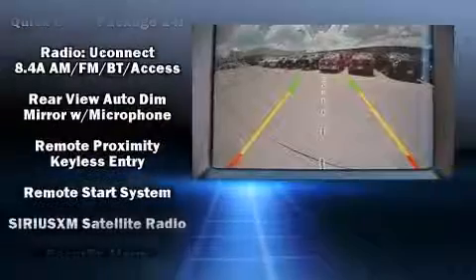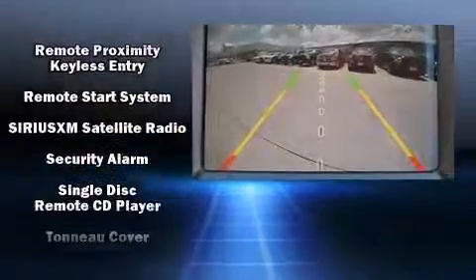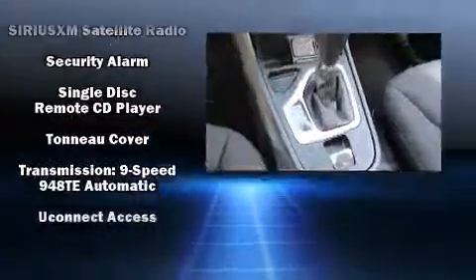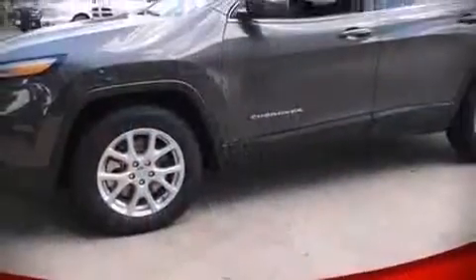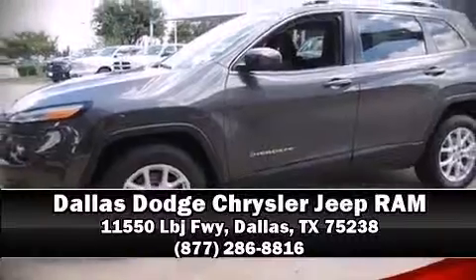With electronic stability control supplementing mechanical systems, you'll maintain precise command of the roadway. Our sales staff will help you find the vehicle that you've been searching for. Come on in and take a test drive.